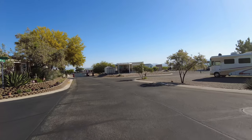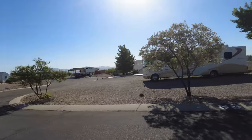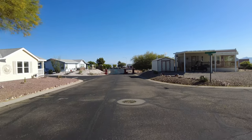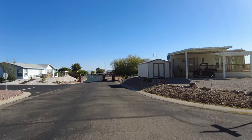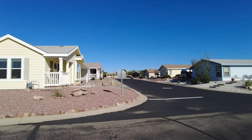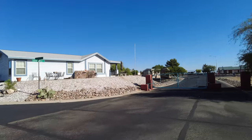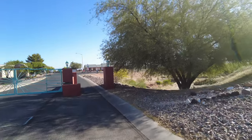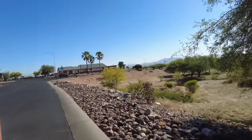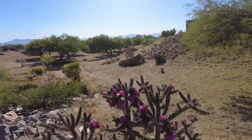We are coming up to the gate that leads back to the area where we are camped right now, and the entrance. Overall, it's a beautiful place — a street with homes, lots of permanent residents, not just snowbirds, and that's part of the reason why everything is so well taken care of here. Coming through the gate, we are back to the wash area, which has a trail that goes all around, with beautiful flowering cactus.